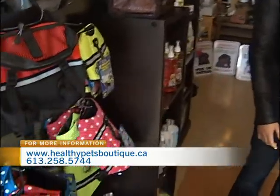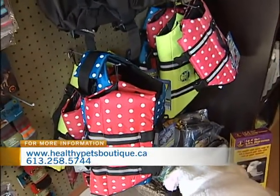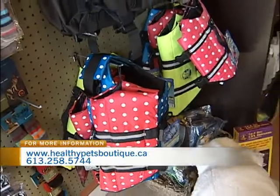Those are life jackets. So if you take your dog out on the boat, or you have one that's not too impressed with swimming, you have an option. It's not that dogs can't swim — it's that after a certain point they might get tired. So they're going to float, you're good to go, and it's safe. And fashionable!